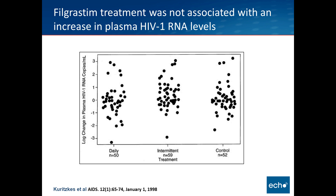There was some concern that using growth factor support might increase viral load and potentially decrease CD4 count, based on preclinical data. However, in this study with GCSF, there was no difference — it was not associated with an increase in plasma HIV RNA levels, nor was there any significant change in CD4 count between the groups.